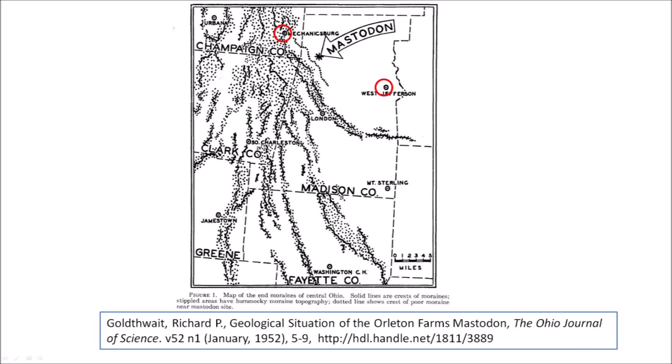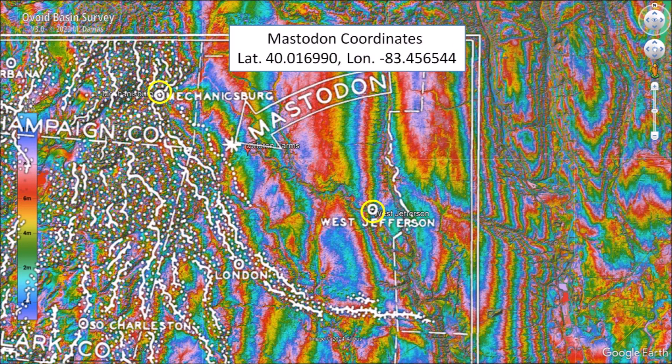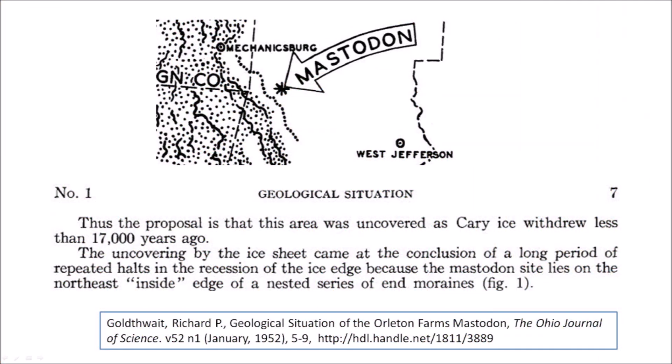Figure 1 shows the location of the mastodon and the end moraines of central Ohio. Solid lines are the crests of the moraines and the stippled areas have Homaki moraine topography. The paper does not provide the coordinates of the mastodon site; the location is identified with an asterisk and an arrow between the cities of Mechanicsburg and West Jefferson. In order to find the coordinates of the mastodon site, I marked the location of Mechanicsburg and West Jefferson on a LiDAR image, and by overlapping the map by Goldthwaite to match the cities, I was able to get the approximate coordinates of the mastodon site. Goldthwaite proposes that this area was uncovered as Cary ice withdrew less than 17,000 years ago.